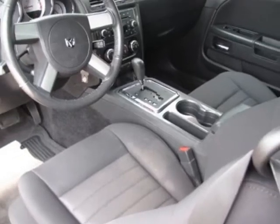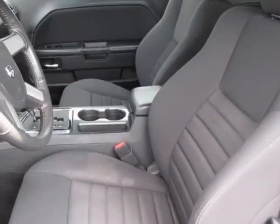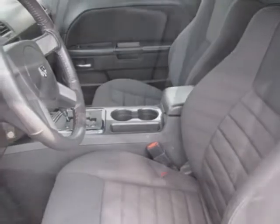Additional options for this vehicle include power locks, CD player, cruise control, and driver airbag.